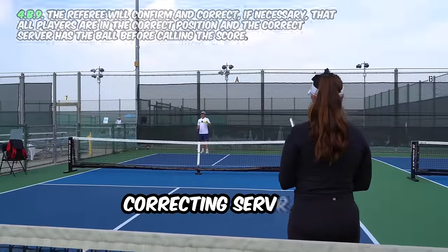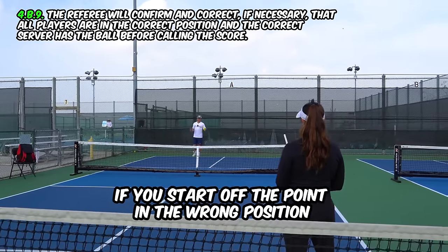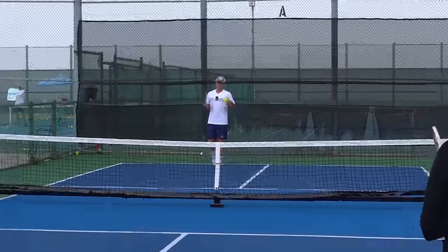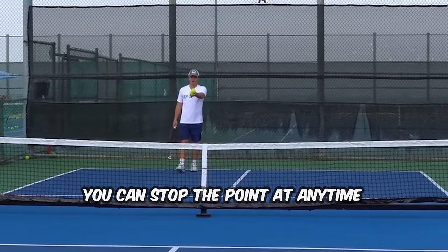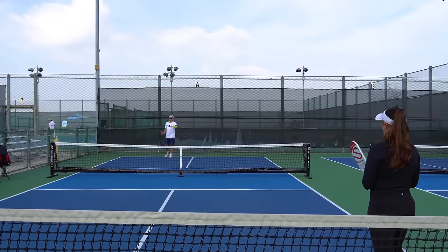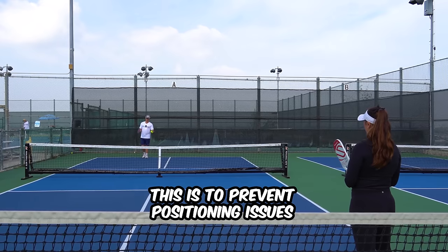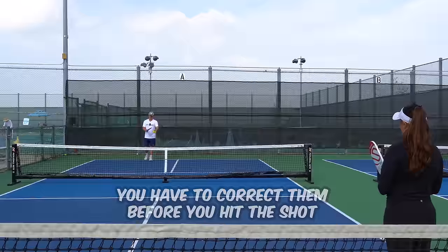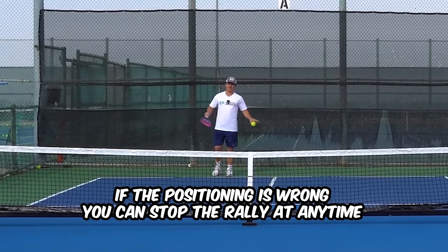They also added positioning into this rule. If you're the serving player and you start off the point in the wrong position — or vice versa as the returning player — you can actually stop the point at any time. So if you see that your opponent is serving on the wrong side of the court or switched up with their partner, you can stop the point after the return or at any point during the rally. If they're serving and the positioning is wrong, you can stop the rally at any time.